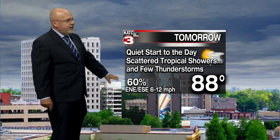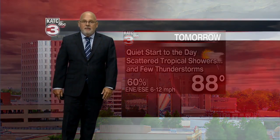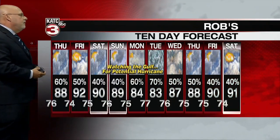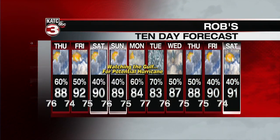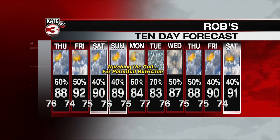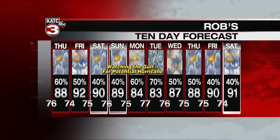Tonight's low is 76 with rain chances early tomorrow. A quiet start to the day with scattered tropical showers and a few storms late afternoon into early evening hours; highs in the upper 80s to near 90. Rain chances up and down through the weekend, and then of course we'll be watching early next week for the potential of a hurricane — and it could be a big one. We'll have more at six o'clock with a new model run and a Facebook Live coming up at 6:45. That's it for now — more right after the break.